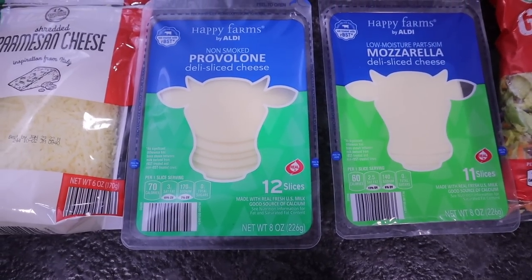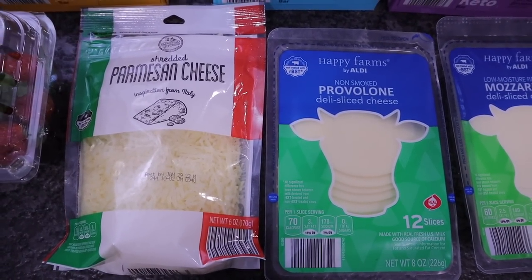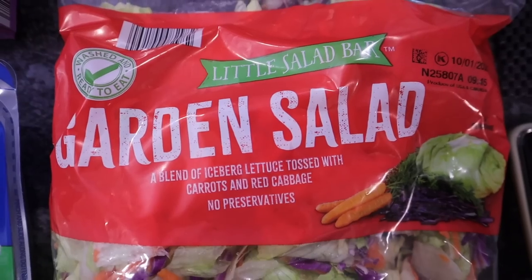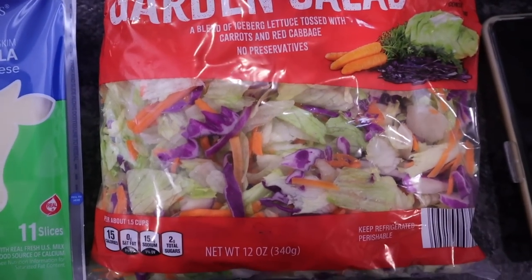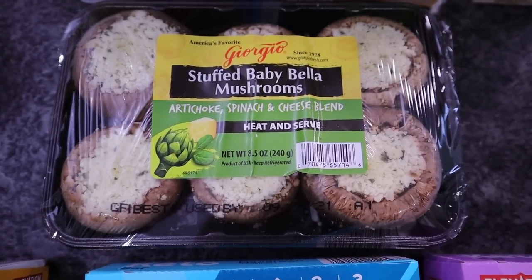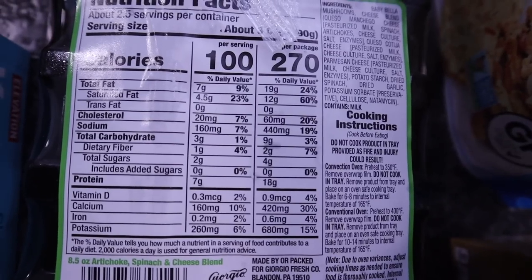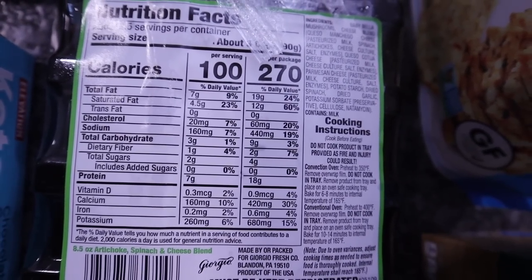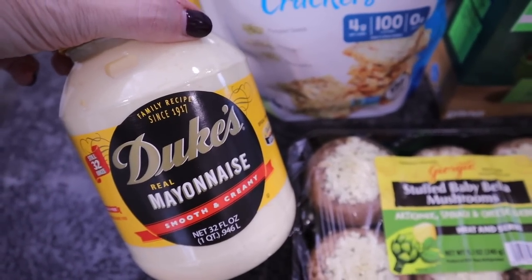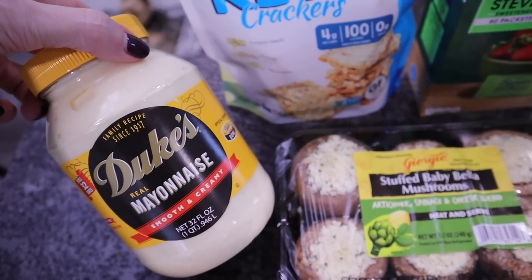Starting with cheese — I picked up provolone and mozzarella in sliced cheese, plus some parmesan because I like to add that to pretty much everything. I'm a cheese person. Also picked up some strawberries — Kerrigan loves strawberries. Got the little salad bar garden salad mix, and stuffed baby bella mushrooms filled with artichoke, spinach, and a cheese blend. These are heat and serve — I'm just going to put them in the air fryer. Three of these would be two total carbs. We're also running low on Dukes mayonnaise — no sugar added, though it is soybean oil based.